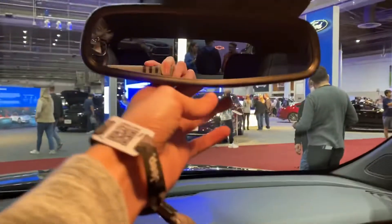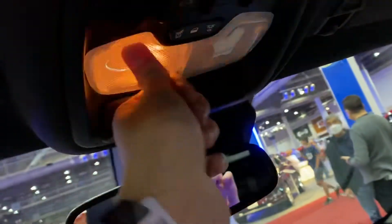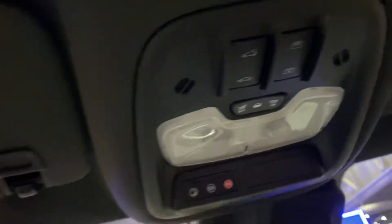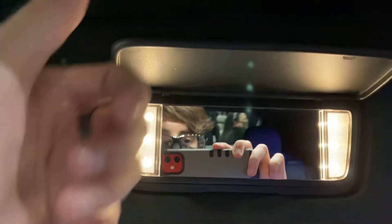The armrest is adjustable. There's also an auto-dimming rearview mirror, interior lights, different driving modes, and sunroof controls — actually it's panoramic. There's an OnStar system control, the shade, and the glass panel. The interior lights really glow to life nicely. Very nice material right here.